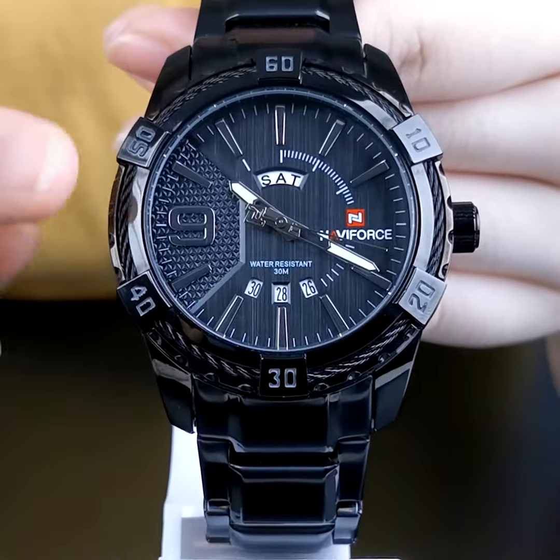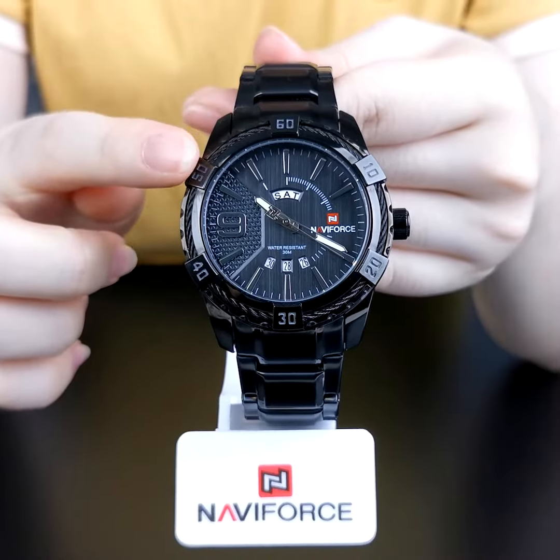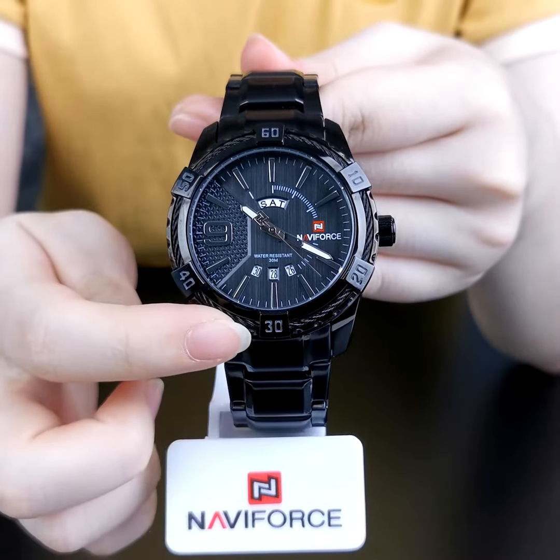There are 6 fortress shapes of scale evenly distributed on the bezel. The steel rolls connect each fortress in series.